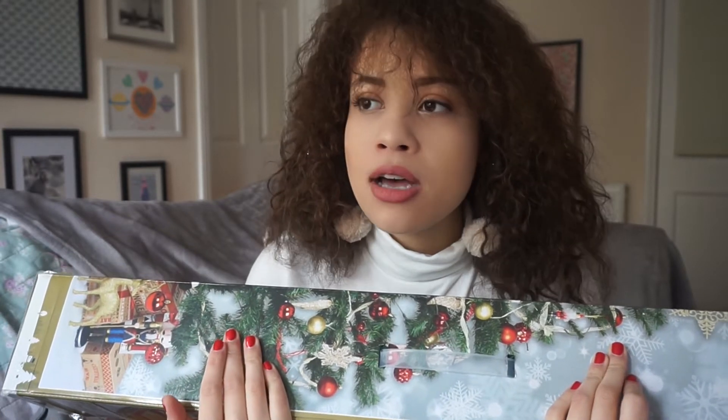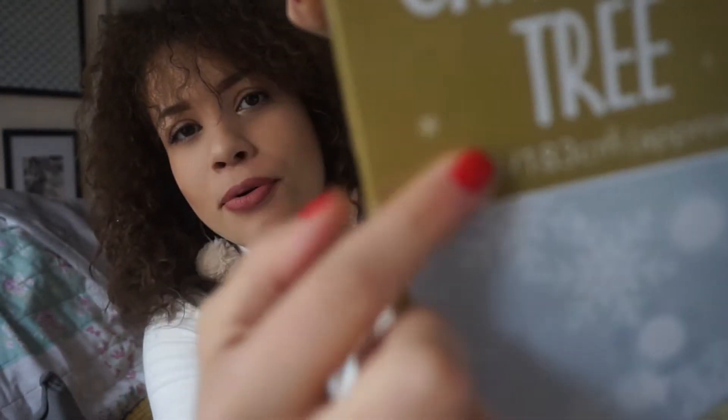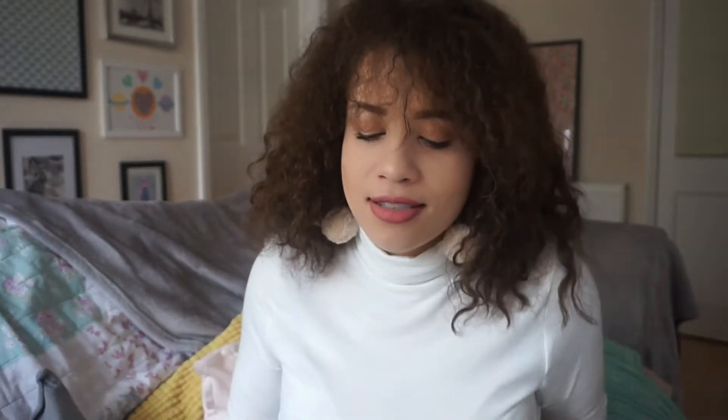Last but not least, we have the biggest item of my haul and the most expensive. This wasn't a pound, but it was from Poundland in the cheeky two pound, five pound section. It's this six-foot Christmas tree, and it was just ten pounds — which I thought was a really good bargain because I've previously looked in Argos at their basic value range of trees, and they're usually between 12 to 20 pounds for a six foot. This is a six-foot one and I'm five foot seven, so this is going to be taller than me, hopefully. I'm going to open it up now because I've been saving it for this video.